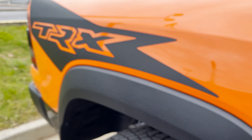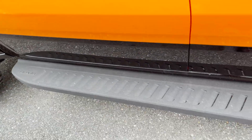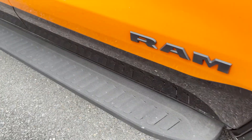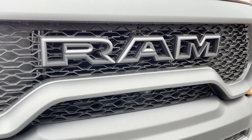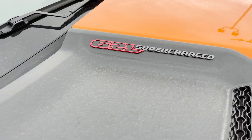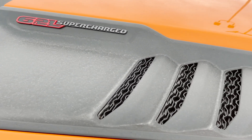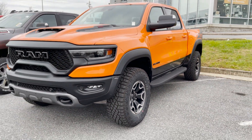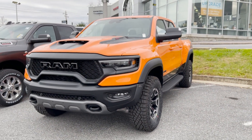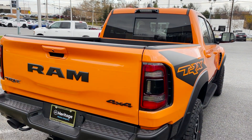That's the Ignition graphic with the orange — you get the orange on the top, black on the bottom. There are the fixed running boards. Take a look at this thing here — 6.2 liter supercharged. We've got a lot of overcast today, but this orange still pops.